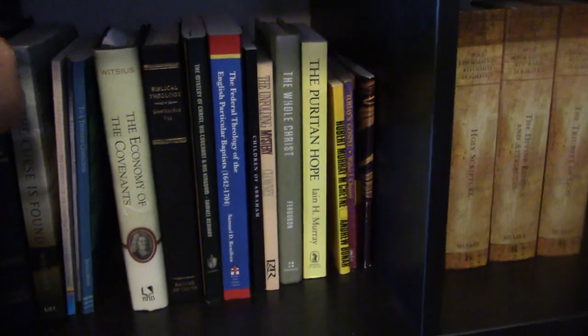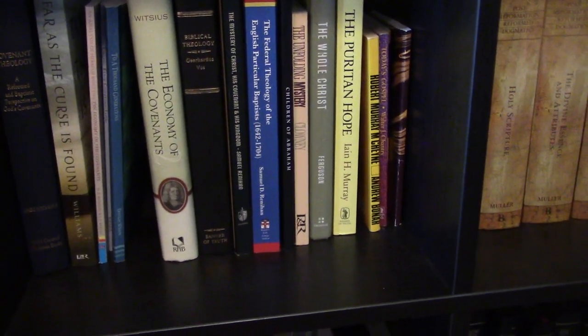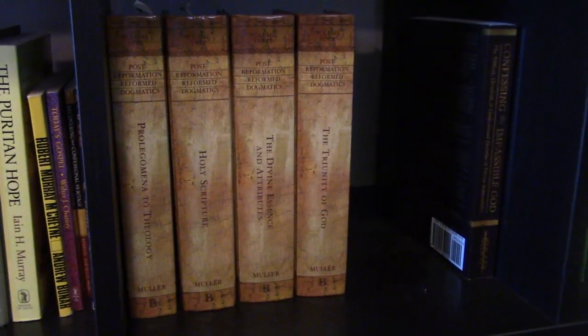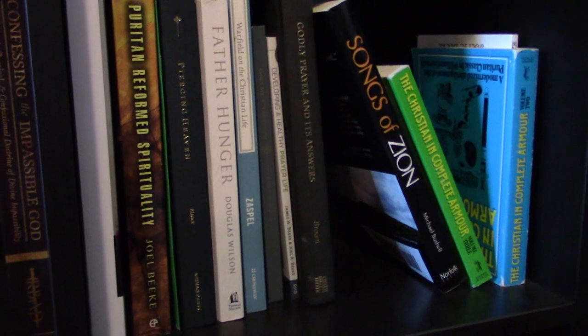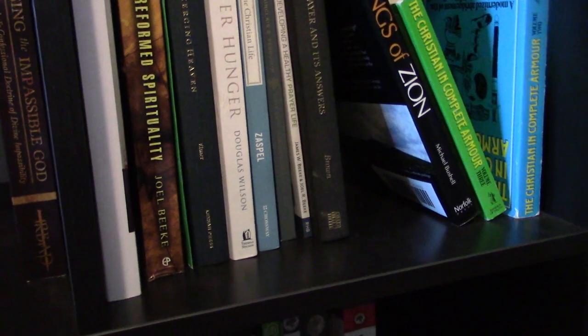Then we go down to the next shelf, which is all covenant theology — Baptist covenant theology and mostly Presbyterian covenant theology, since most literature on the topic is by Presbyterians or Dutch Reformed. The next cubby has Post-Reformation Reformed Dogmatics by Muller, and then an empty space where theology proper and classical theism books usually go — divine impassibility, divine simplicity, things like that. And then we have devotional writing: Reformed spirituality, books on fatherhood, prayer, practical piety, that kind of stuff.